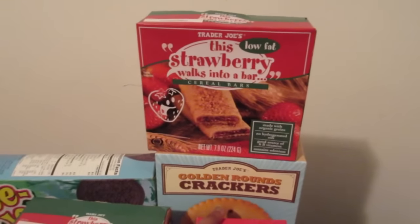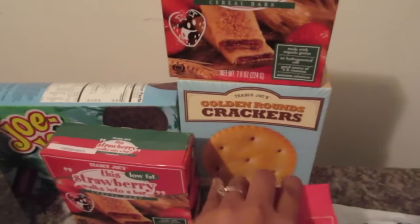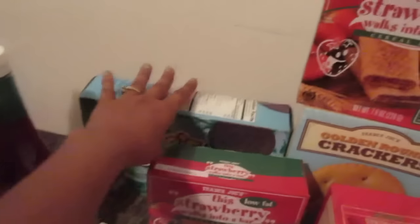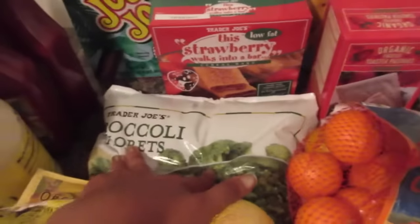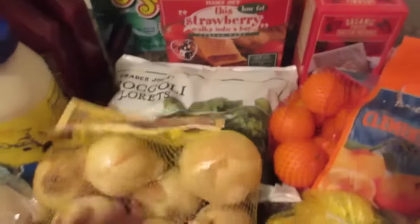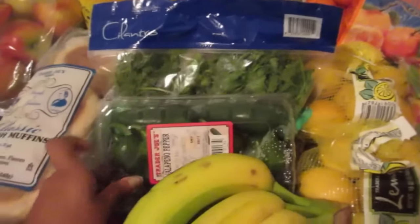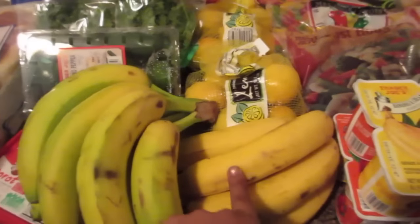We have two things of lemons, some clementines — the girls love these clementines — some of these organic toaster pastries, they're kind of like pop tarts. We got two of these, a strawberry flavor. Some crackers, some Trader Joe Joes, which I meant to get — yeah, these are the ones I like — and some broccoli florets.